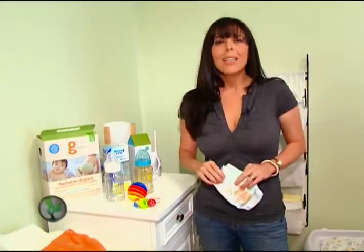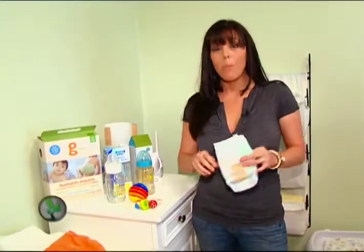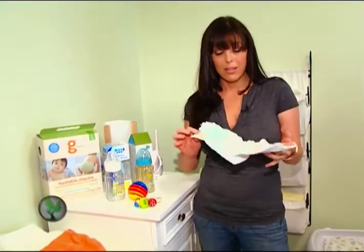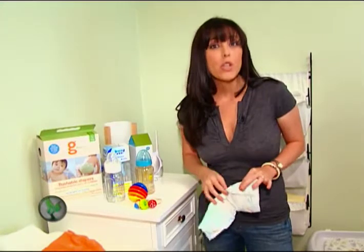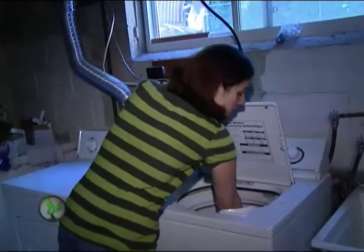First up: diaper duty. Did you know one baby uses approximately six thousand diapers before being potty trained? To make matters even worse, petroleum-based disposable diapers like this take between two and five hundred years to decompose. Cloth diapers are a better alternative, but aren't easy on the environment either — overuse of water, energy, and chemicals are one thing.